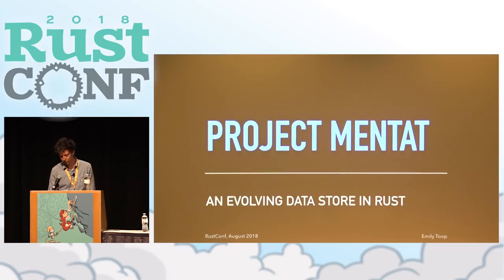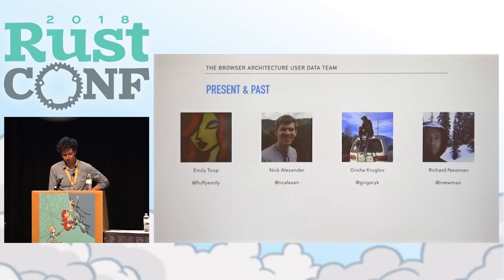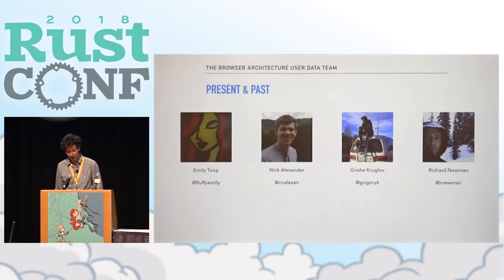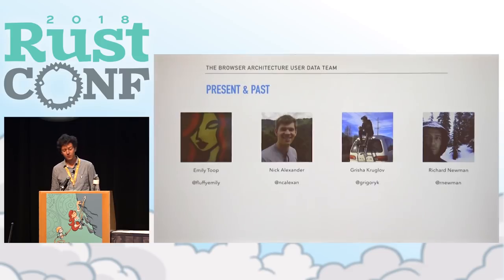We're part of the Browser Architecture User Data team — that's Emily Tupnik, Alexander, myself, and in the past Richard Newman, who's with us in spirit and in the front row. The team's goals are to figure out what changes we need to make now to solve our three-to-five year goals.